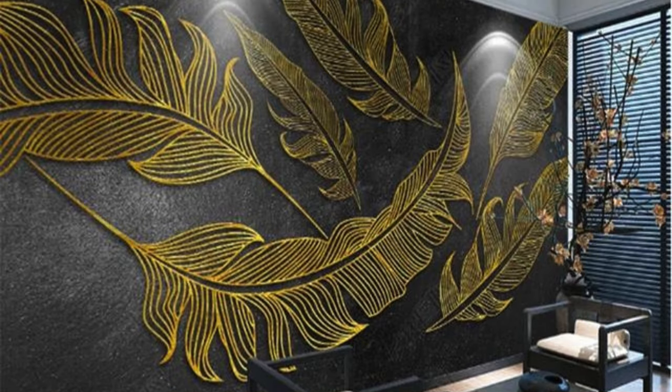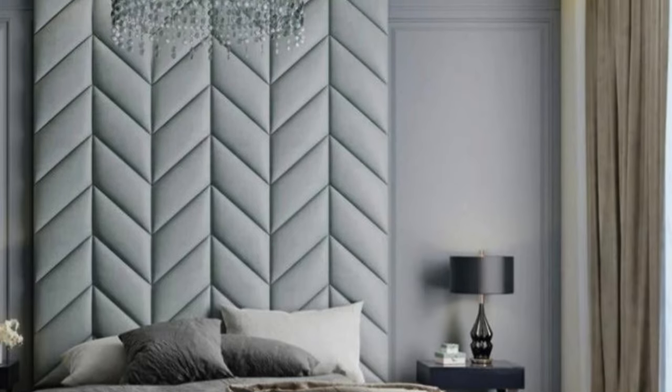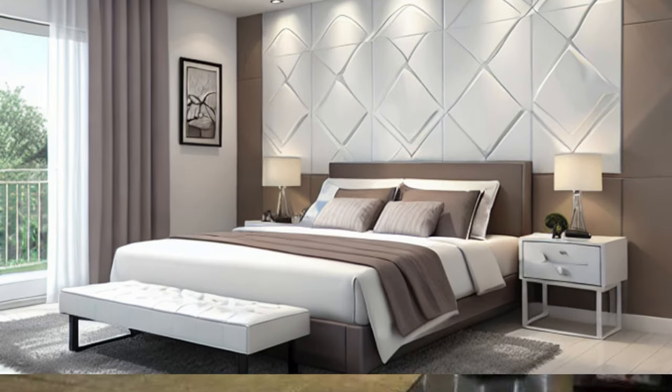In terms of design, wall panels can be employed in various configurations, from creating accent walls to covering entire surfaces. Their modular nature allows for endless combinations, enabling designers and homeowners alike to unleash their creativity and personalize spaces with a distinctive touch.